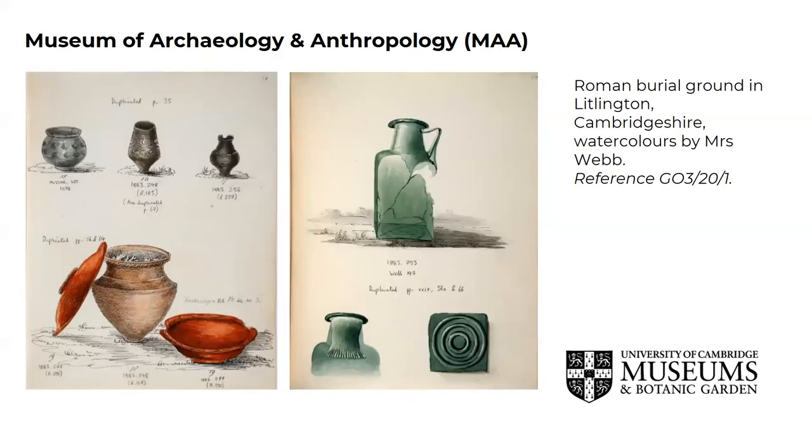The Museum of Archaeology and Anthropology's archive relates to its collections as well as to the history of the museum itself. Much of the archive relates to important artefacts, which are often impossible to understand without access to the relevant contemporary records. Among the archives are excavation notebooks and site plans, and here on the slide you can see some wonderful watercolours by Mrs Webb, whose husband Reverend Dr Webb excavated a Roman burial ground. The museum also holds over 220,000 photographic objects, and this is one of the largest and most significant anthropology and archaeology collections in Britain.